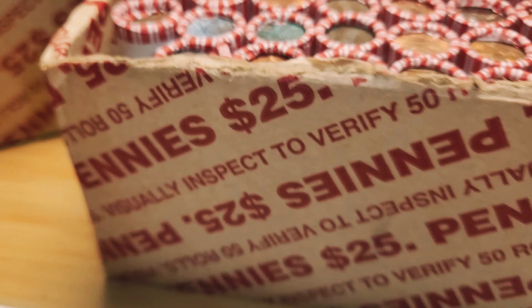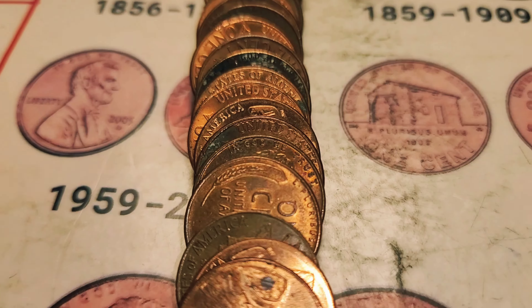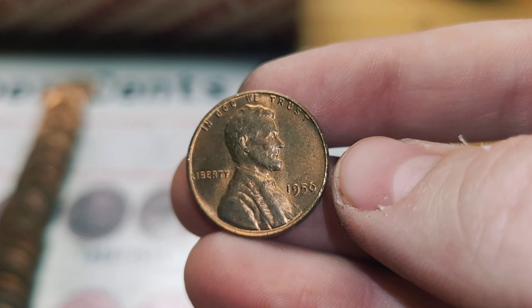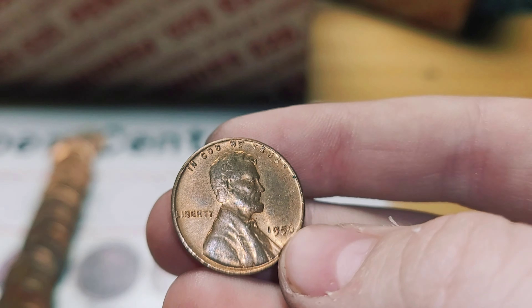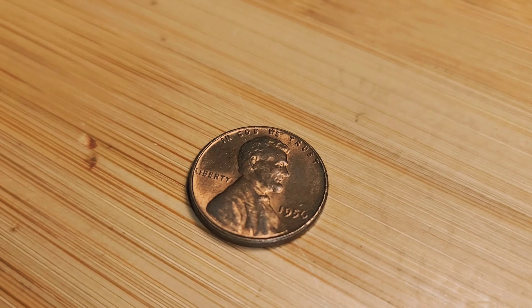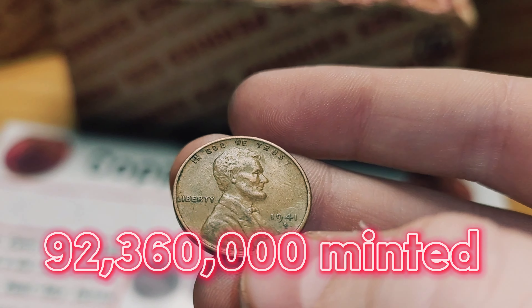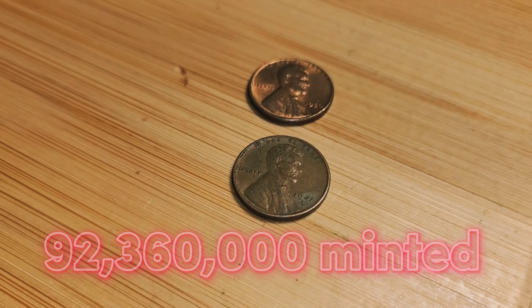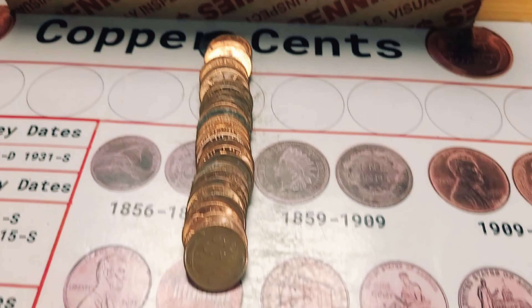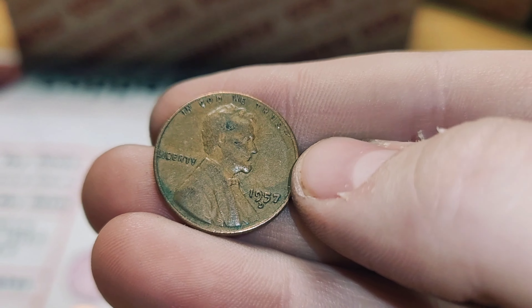The very first roll is going to give us a beautiful wheat penny. Look at this thing — the year is 1956, Philadelphia. Very nice. Roll 2 and we have another wheat penny from 1941, San Francisco. Roll 12 and we have a wheat penny from 1957, Denver.